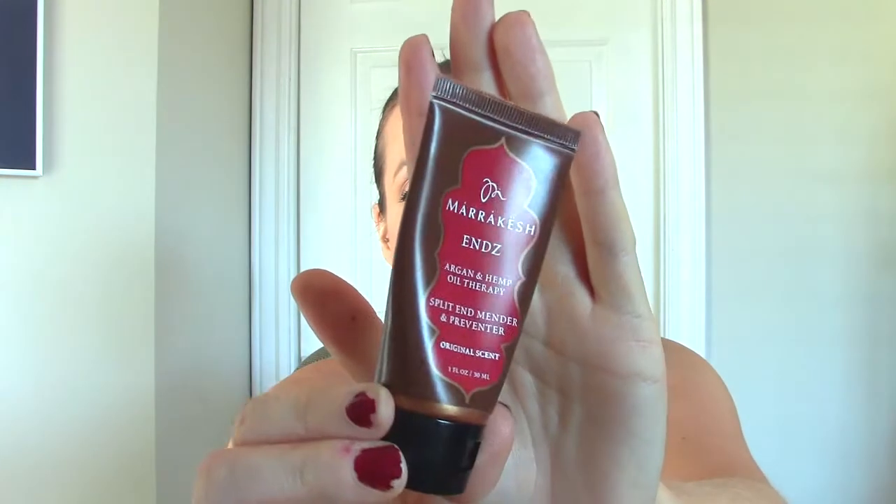This is the Marrakesh Ends Argan and Hemp Oil Therapy Split End Mender. I got this in an Ipsy bag, sample size. I love this — it's like a creamy lotion for your hair, like a hair oil but in lotion form, and it's very lightweight. If I saw it in a store, I would purchase it myself.